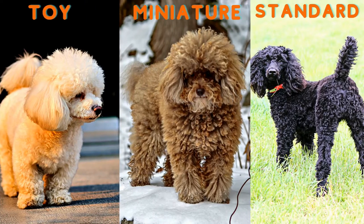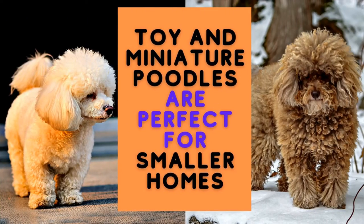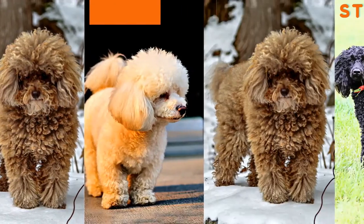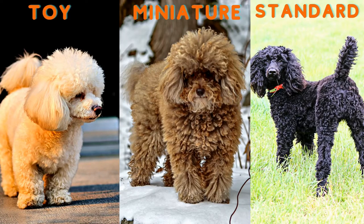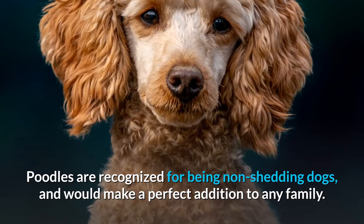These adorable fluffs come in three sizes: toy, miniature, and standard. Toy and miniature poodles are perfect for smaller homes or apartments, while all three sizes are suited for larger homes. Poodles are recognized for being non-shedding dogs and would make a perfect addition to any family.